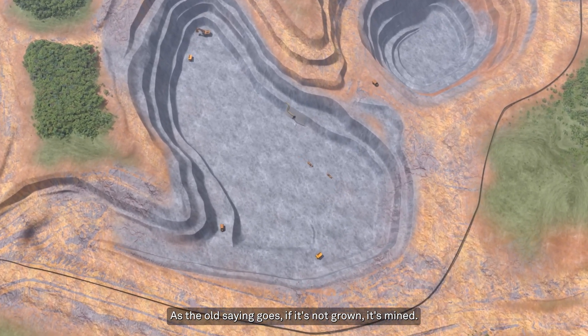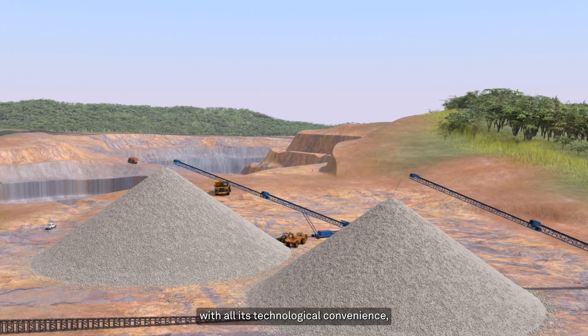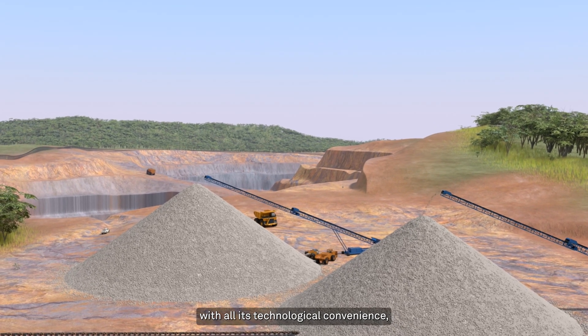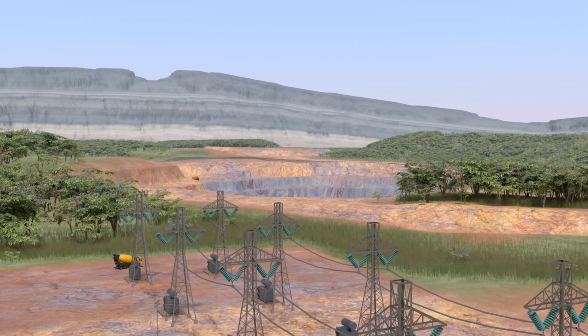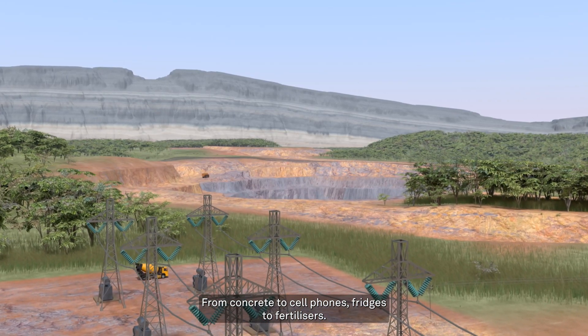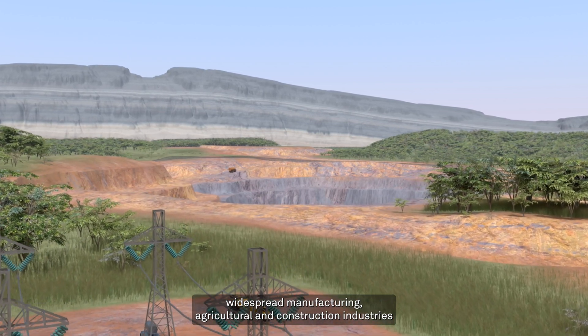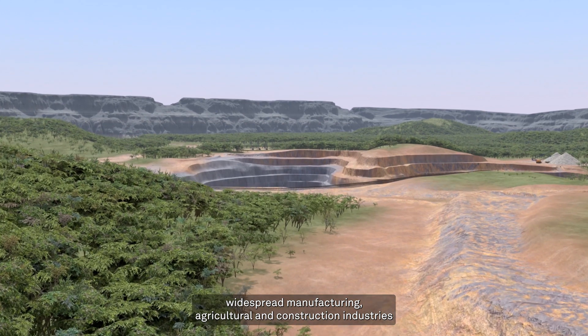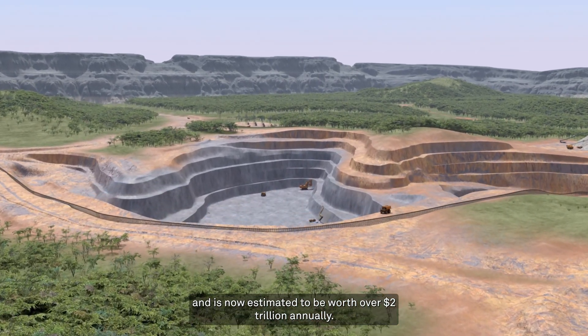As the old saying goes, if it's not grown, it's mined. Our modern way of life, with all its technological convenience, depends heavily on natural resources that come straight from the ground. From concrete to cell phones, fridges to fertilizers, the global mining market enables widespread manufacturing, agricultural and construction industries, and is now estimated to be worth over $2 trillion annually.